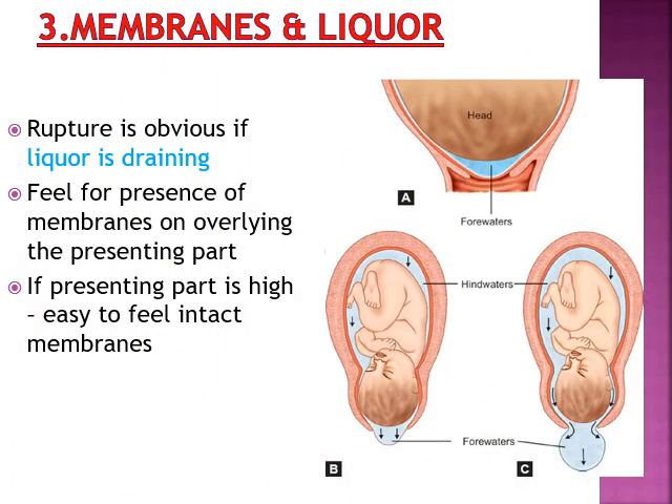The next thing assessed is the membranes and liquor. The amniotic sac consists of the baby and amniotic fluid. If there is leakage of fluid, that means the membrane has already ruptured. During uterine contractions as labor starts, the amniotic fluid divides into two parts: hind waters — the fluid present above the baby — and fore waters — the fluid that comes below the descending part. If you are doing per vaginal examination and can feel the membranes or forewaters, it means the membranes have not ruptured.